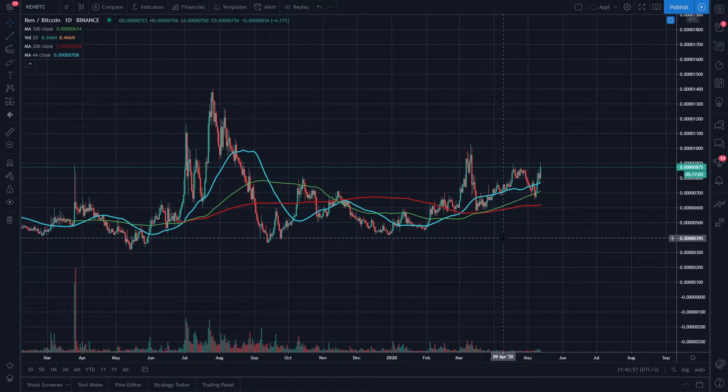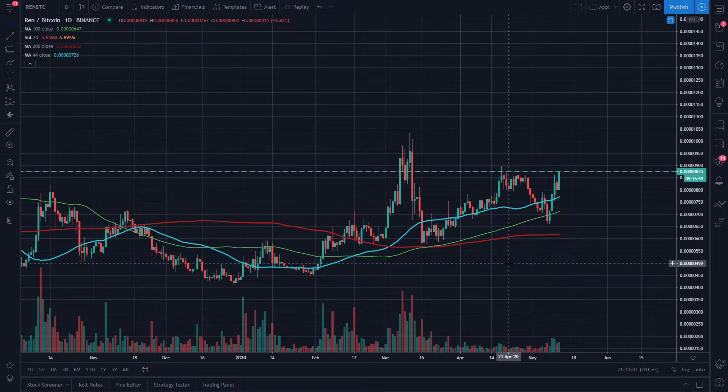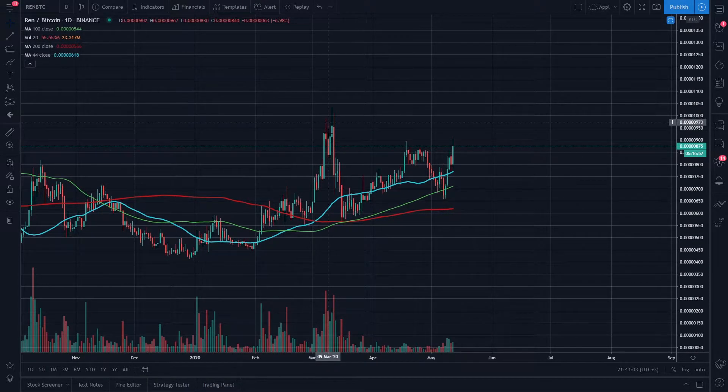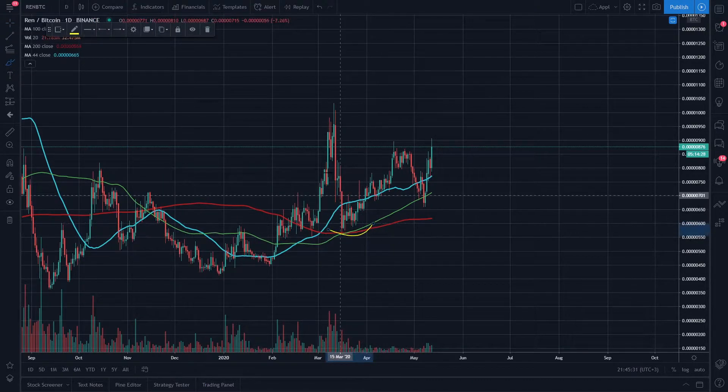REN has been making some pretty steady gains ever since the beginning of the year. It hasn't really been affected that much by the coronavirus — sure, we have this crash on March 13th from when Bitcoin dropped around 55% — but for the most part it's been able to hold some gains and provide some nice structure, and it's been constantly making higher lows.